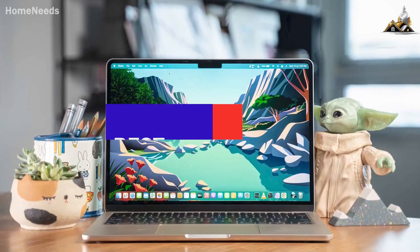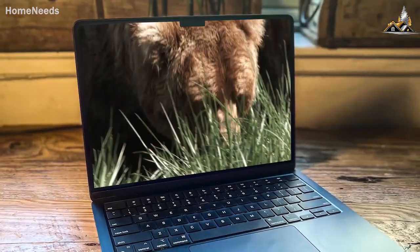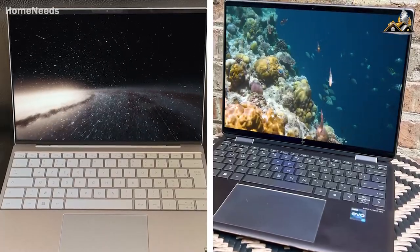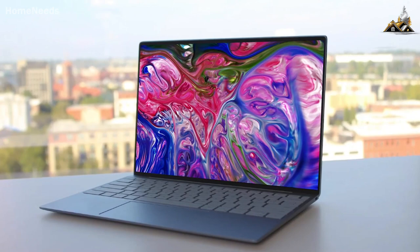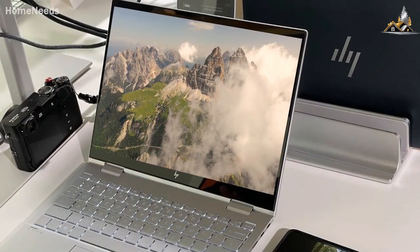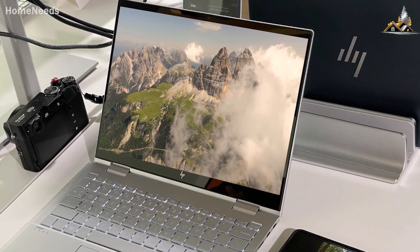I've tested and reviewed some of the best laptops in order to find the best one, and what I learned was that not all laptops are made with the same people in mind — like the HP Spectre x360 and the Dell XPS 13. Both have fast processing speeds, great screen quality, and are lightweight and portable, but one could be significantly better than another depending on how you intend on using it.